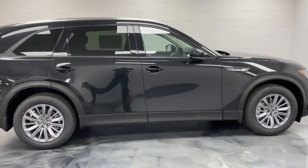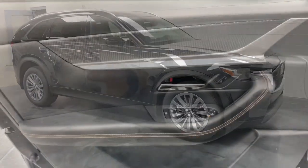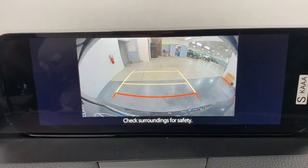The following are some of this vehicle's highlighted options: Apple CarPlay and/or Android Auto, panoramic roof, moonroof, keyless entry, satellite radio, power lift gate, heated mirrors, power passenger seat, backup camera, alarm.